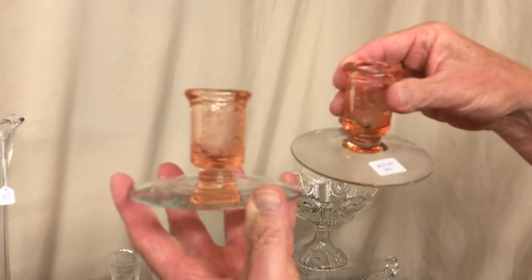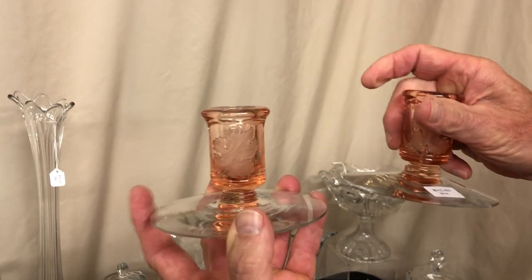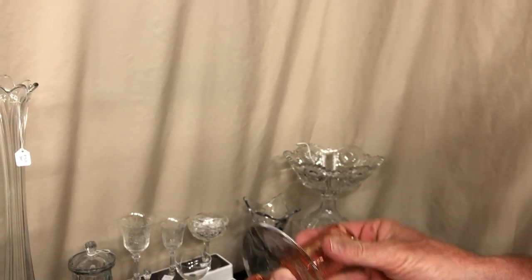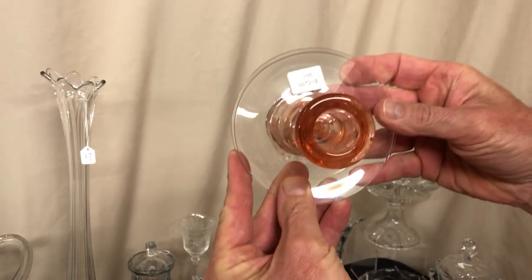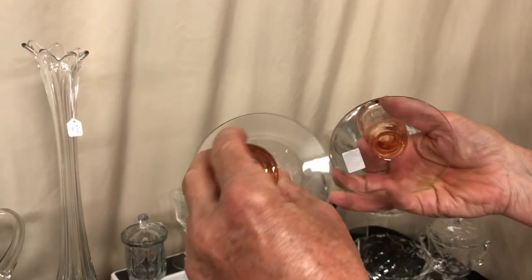Oak Leaf candle holders in Flamingo, priced $45 for the pair. With candle holders you always want to compare the bases to see if they're the same size — on these the bases are not the same size. One base is just a little bit smaller than the other, which probably means one of them has been repaired a little bit.